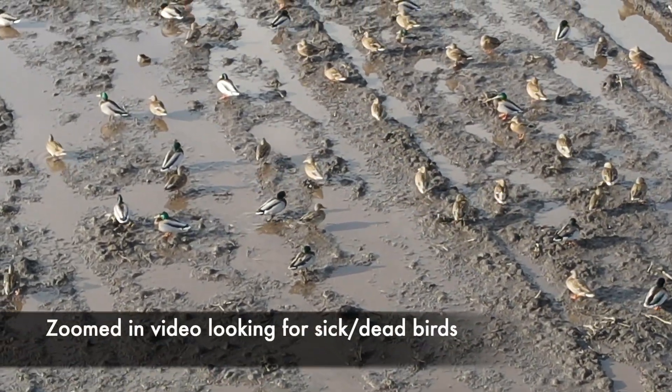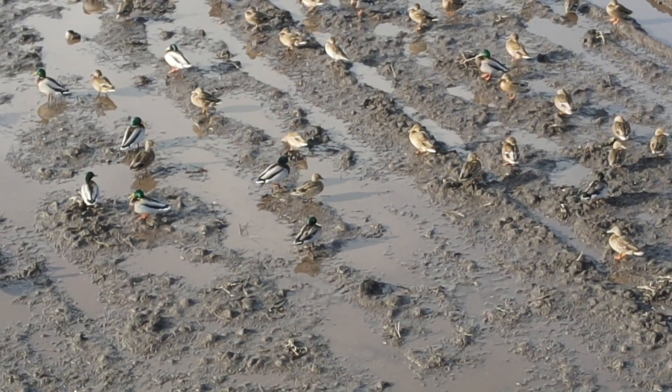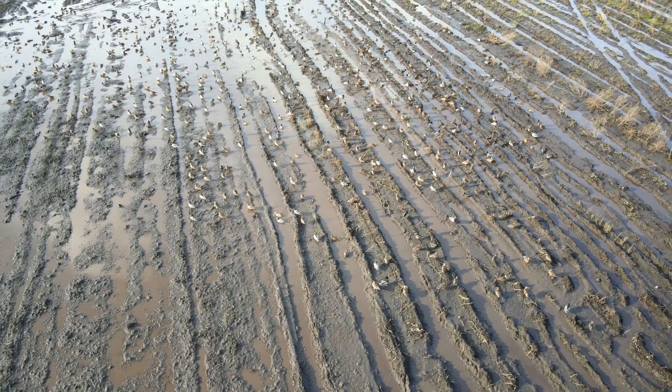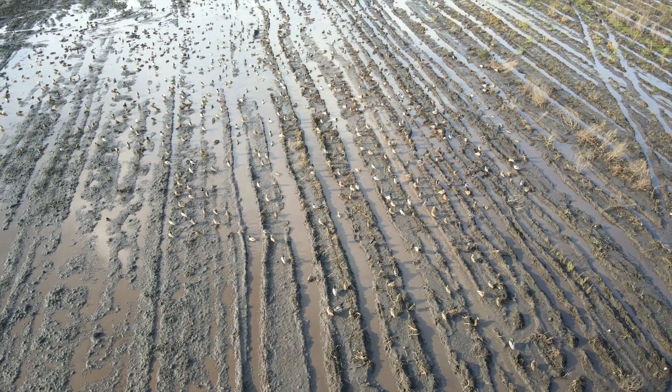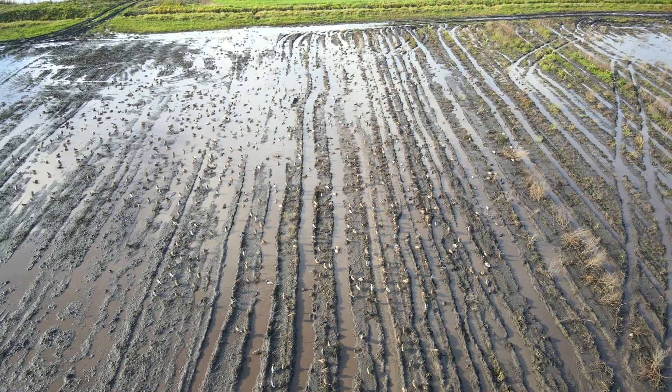To date, the predominant subtype detected in both domestic and wild birds has been H5N1, and just on November 8, 2024, the CFIA confirmed the presence of the H5N2 subtype in poultry in British Columbia.